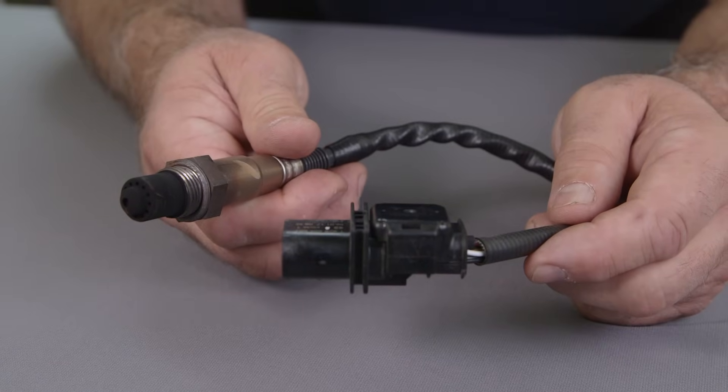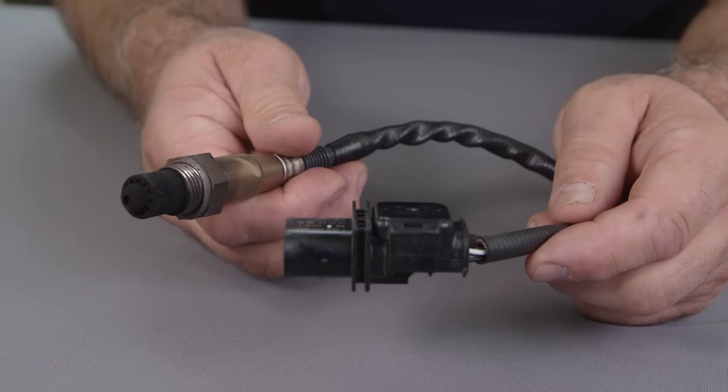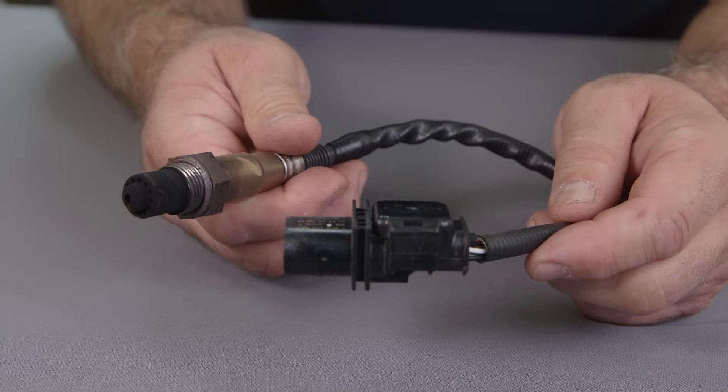When inspecting worn oxygen sensors, look for obvious contamination including coolant, oil, or black soot. A new sensor will not help a worn out engine.